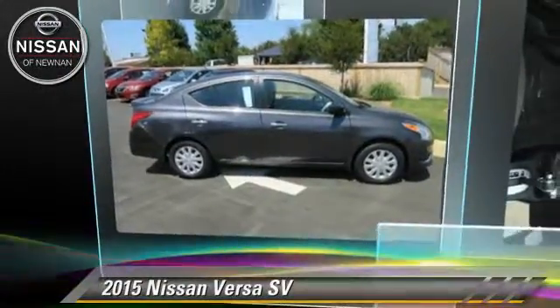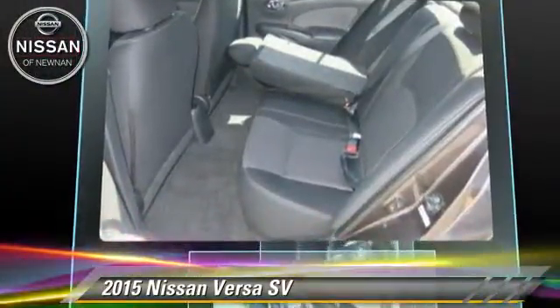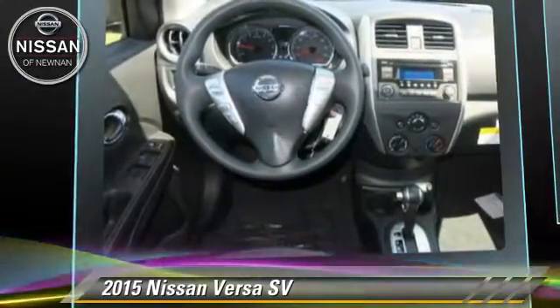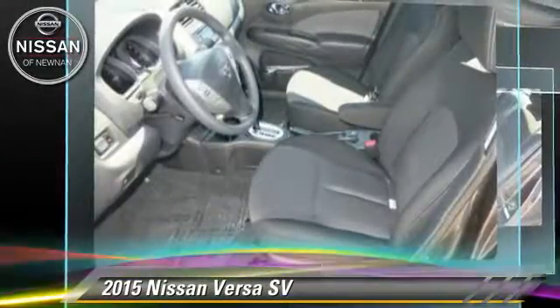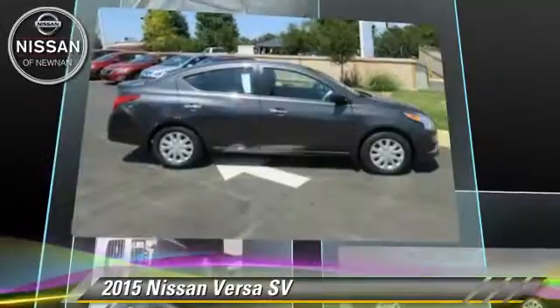The 2015 Nissan Versa, powered by a 1.6-liter four-cylinder engine with a continuously variable transmission. This vehicle is well-equipped. This Nissan features power windows, powered door locks, and tilt wheel.